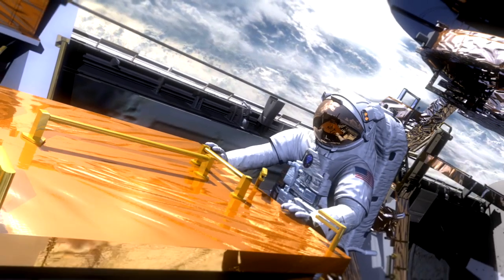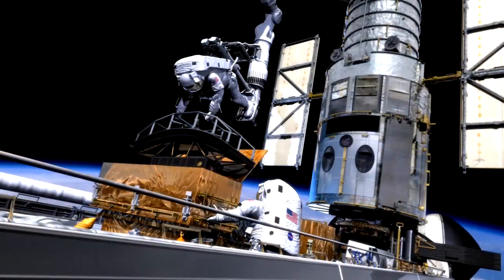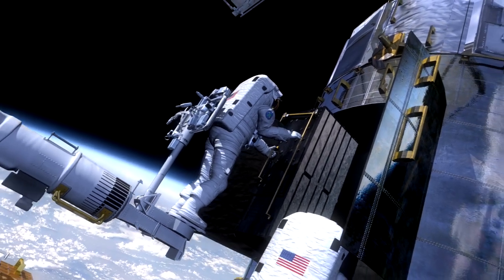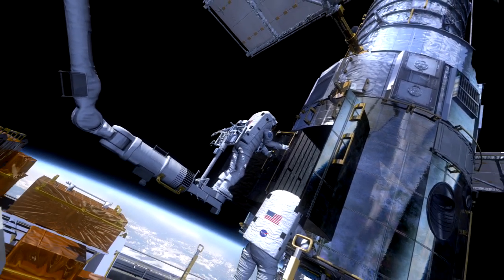Shuttle astronauts will visit the Hubble Space Telescope for the final time in May 2009. In five bold and daring spacewalks, they will upgrade Hubble's instruments, allowing it to continue making remarkable scientific discoveries well into the next decade.